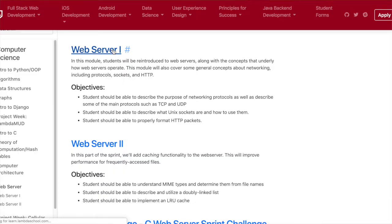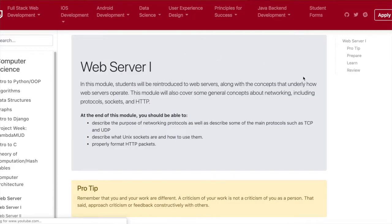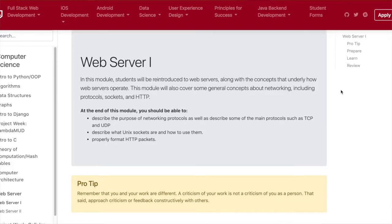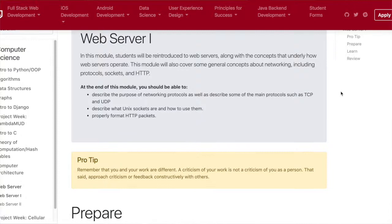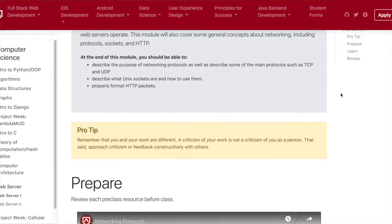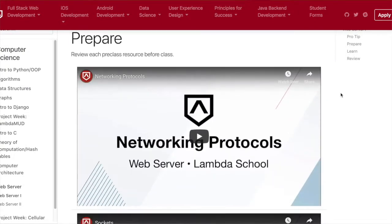Hey everyone, just another update here from Lambda School. I've just completed week 24 and we covered web servers written with the C language, which is similar to other modules we've done in the past such as Node and Express or Python and Django.